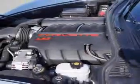Enjoy the drive and have peace of mind in this 2012 Chevrolet Corvette. See us at Riverside Autoplex of Muscogee today.